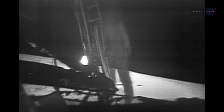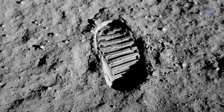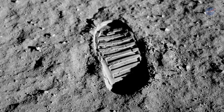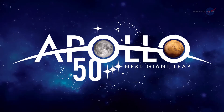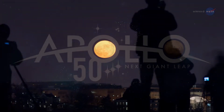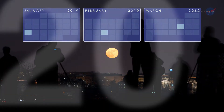50 years ago, we witnessed one of humankind's most remarkable achievements when we first stepped foot on the dusty surface of the Moon. "That's one small step for man, one giant leap for mankind." As NASA continues celebrating the 50th anniversary of the Apollo program, the year is opening with a number of opportunities to marvel at Earth's original satellite.